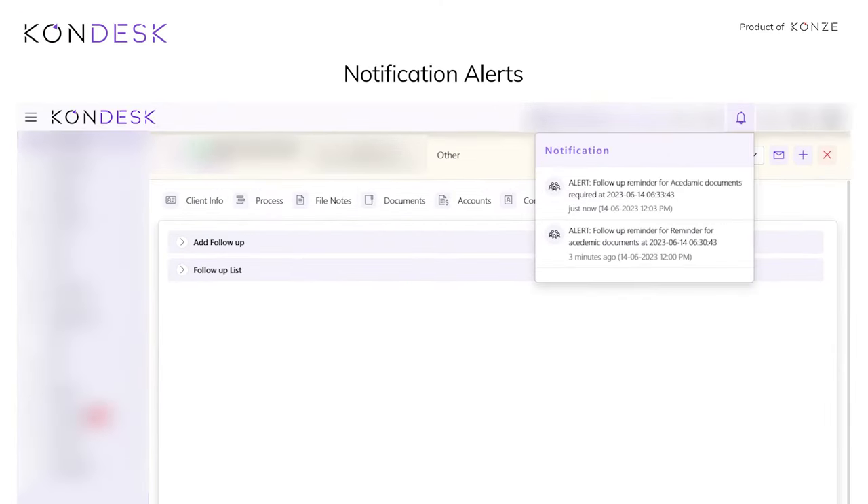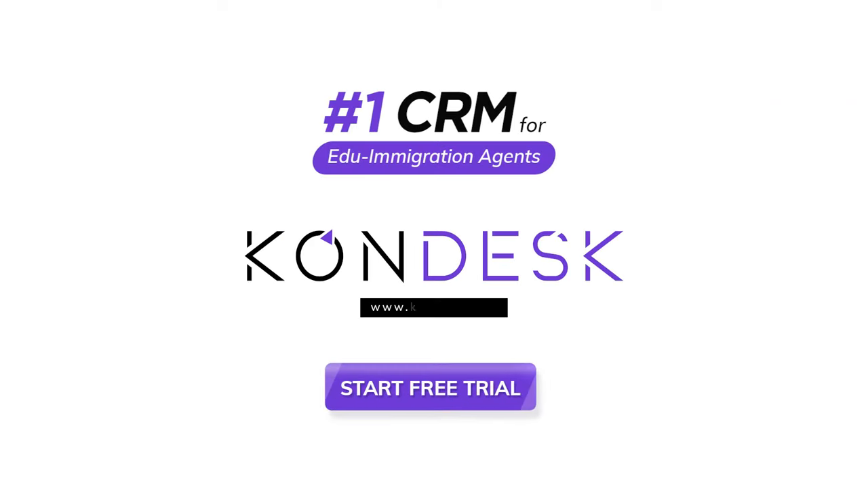Notification alerts: receive notifications for follow-up tasks. Sounds perfect, right? Start using Condesk today.